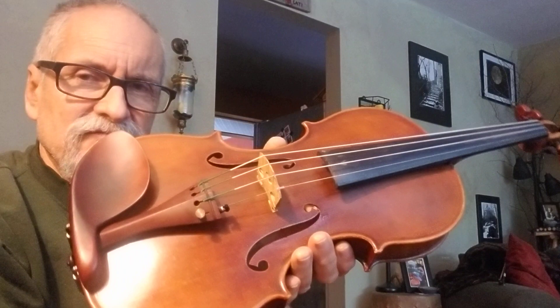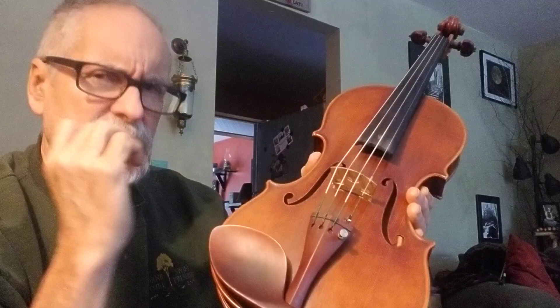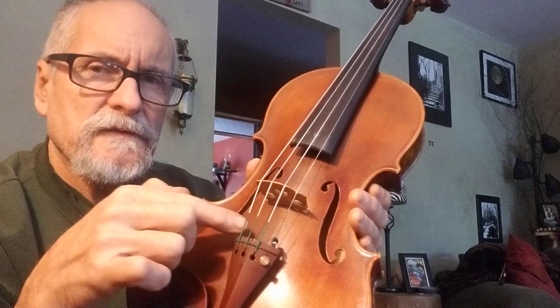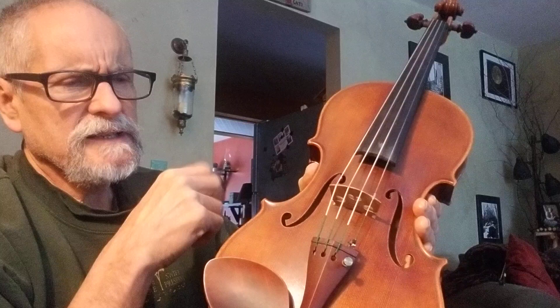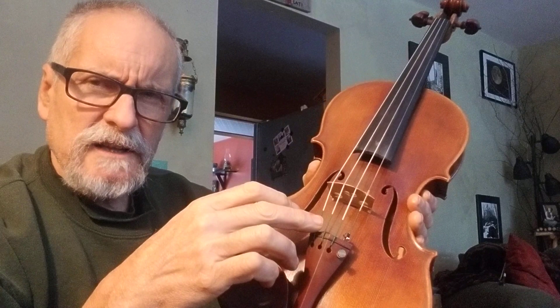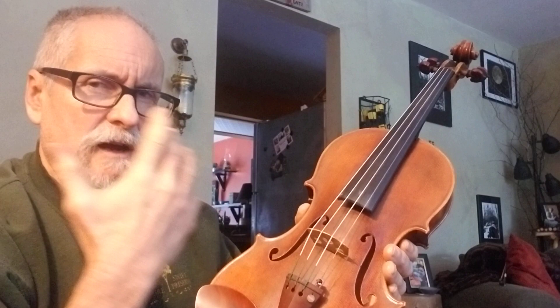You're going to find a range of instruments - from ones that are player-ready with new strings to others needing work. You can also judge the seller's quality by what strings they put on it. Go to string silk color charts and figure out what kind of strings they are. Did they put on a $10 set of strings or a $70-plus set? That can be a clue. These are all clues - you're sleuthing here, trying to get a really nice old violin.